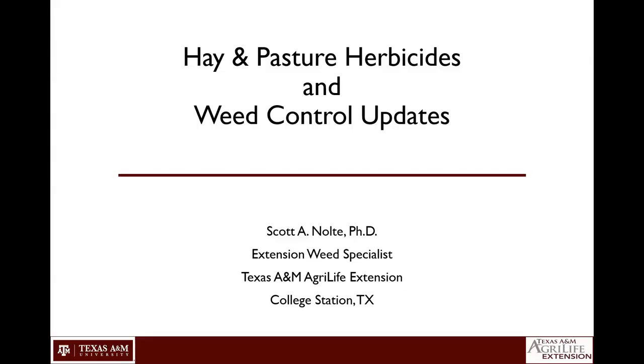Today I'll be talking about some hay and pasture herbicides, some updates about EPA reviews on specific herbicides, and some basic weed control updates. My name's Scott Nolte. I'm the Extension Weed Specialist for the state, located in College Station, Texas.